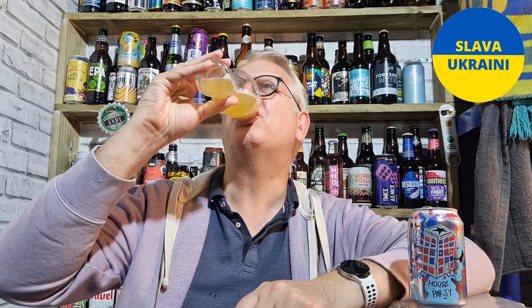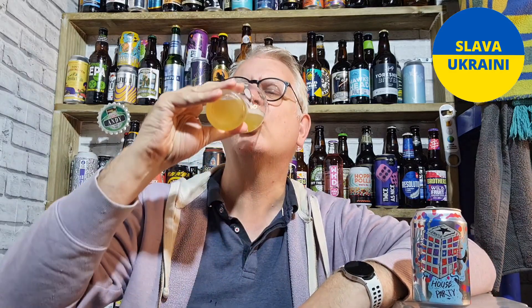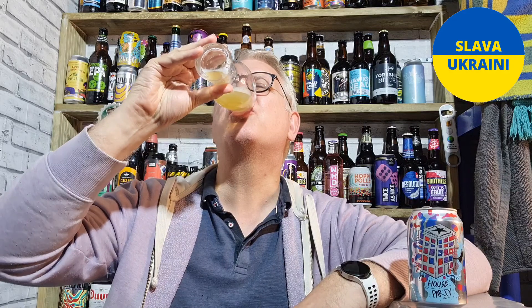A little bit of sweet malt coming through. It's actually quite thin — it is only 4% — it's not really got much body to it. But the flavours are quite decent and that is just holding the body up a little bit. Overall it's bittersweet — you've got a good solid bitterness in there, not overpowering, and a good sweetness coming from the malt.